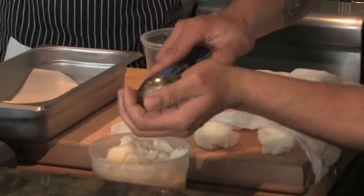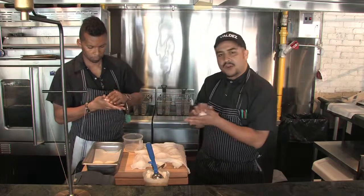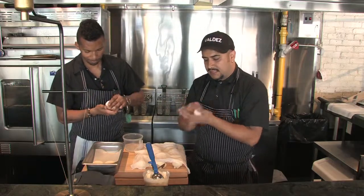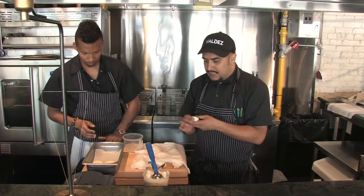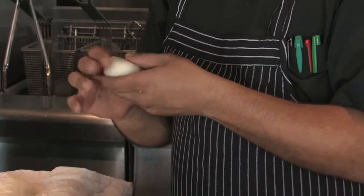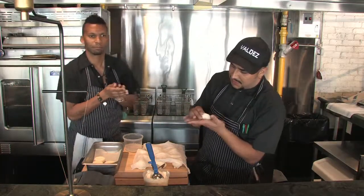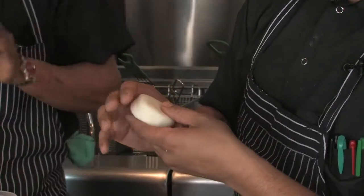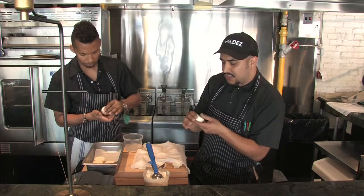They're made from cornmeal and queso fresco. As Andres is working here, we just work them down into little pieces. These go with our chorizos. This is a staple of the Colombian diet. Depending on the time of day and what you're eating will depend on the size of it. Here at Valdez, we make them a little fatter so you can kind of sop up the juice that comes from the chorizos.